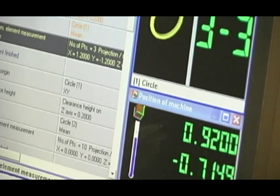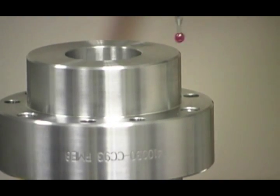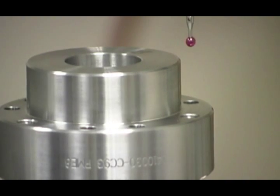Measuring accuracy is within one hundred thousandth of an inch, and maximum movement speed is 520 millimeters per second. We effectively and efficiently ensure part compliance to our customers' specifications, and we carry a full range of probes and fixtures for seamless inspection of the most complex features.